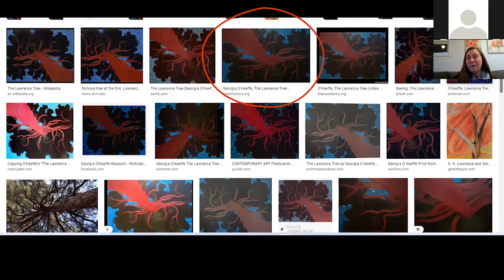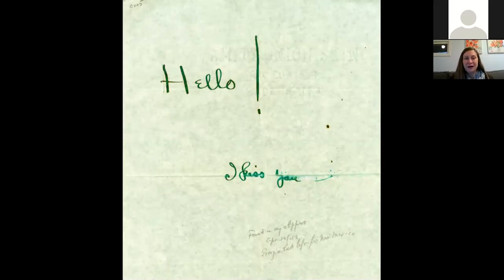We're going to take a quick pause and turn our attention back to her marriage, because once she started going to the Southwest, it was a habit she maintained every year — spending several months in New Mexico. What she would do while away was write a lot to her husband — letter writing was always part of their love language — but she would also create these little love notes and hide them throughout their apartment. Her husband Alfred would find them, make a note of where he found them and the date: 'Found in my slippers,' with the date 1943.